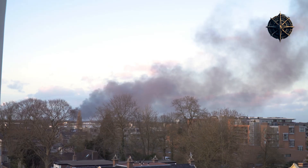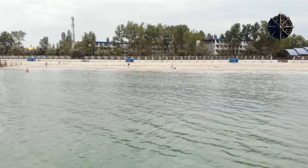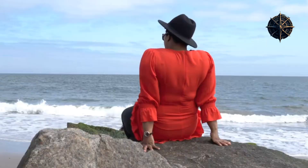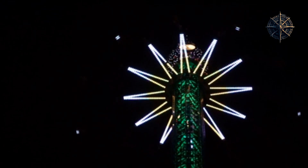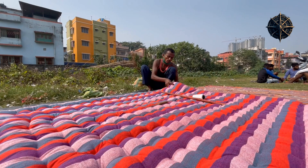As you step foot in Varna, you'll be greeted by a vibrant atmosphere that seamlessly blends history, nature, and modernity. The city's stunning beaches, with their golden sands and crystal-clear waters, offer the perfect escape for sunseekers and water enthusiasts. Whether you're looking to relax under the warm sun or dive into thrilling water sports, Varna's beaches have something for everyone.